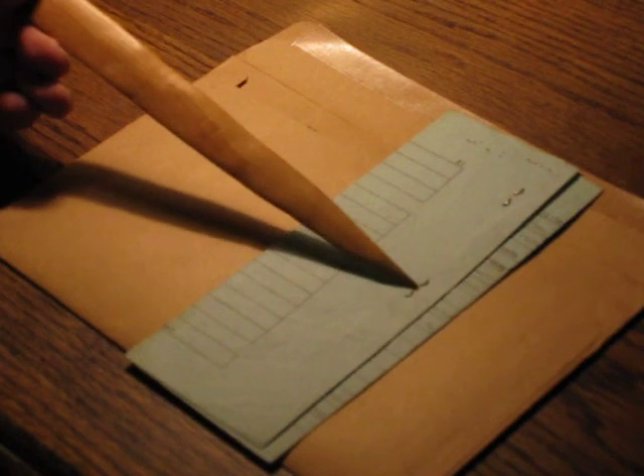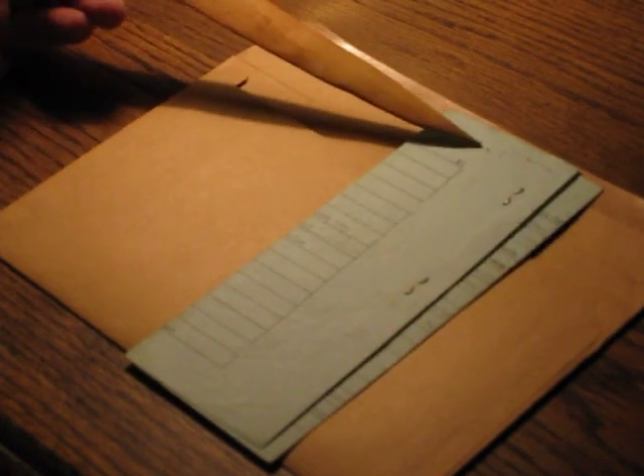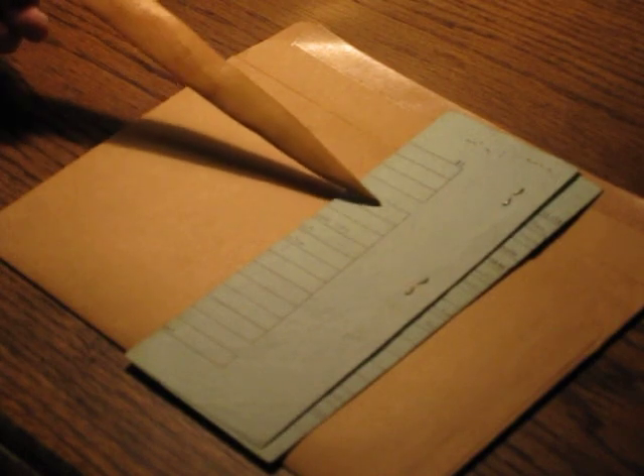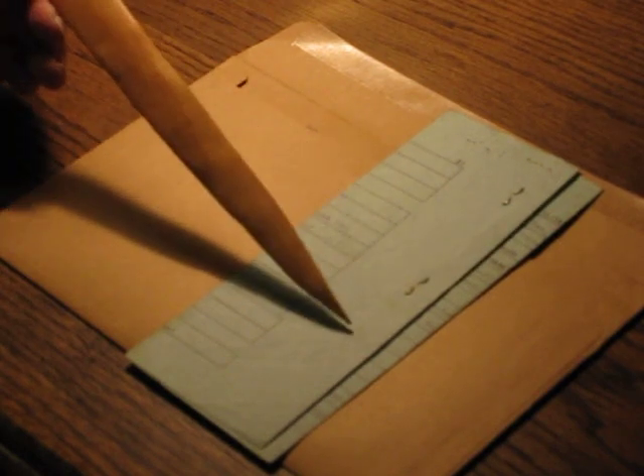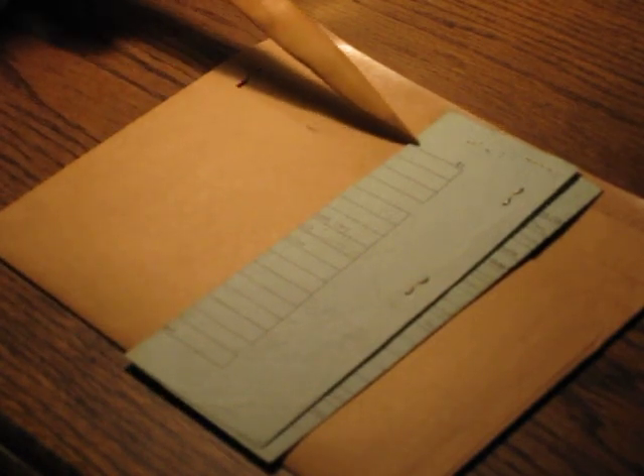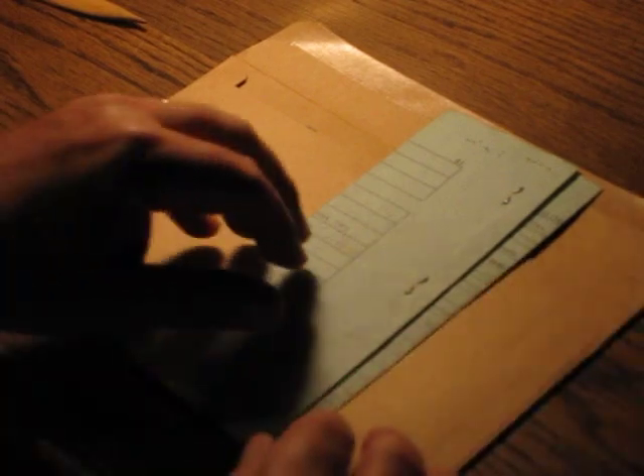You'll notice on the birth certificate there are staples — one here and one here — and some old staple holes here. There is an embossed seal here. There is a crease here that is a little bit dirty from being handled over the years. Let's open it up.